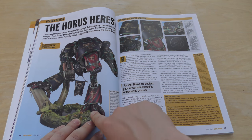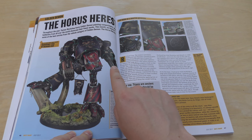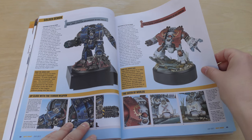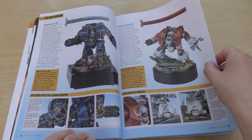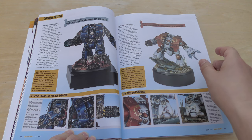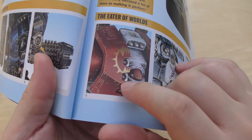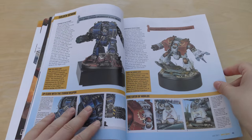Horus Heresy — that is just incredible how they managed to get that pose. I'd like to know if it's magnetised or just one thing. And we've got some Leviathans — such an amazing-looking dreadnought. That Night Lords one and the World Eaters both look amazing. Just look at the shine — remarkable.